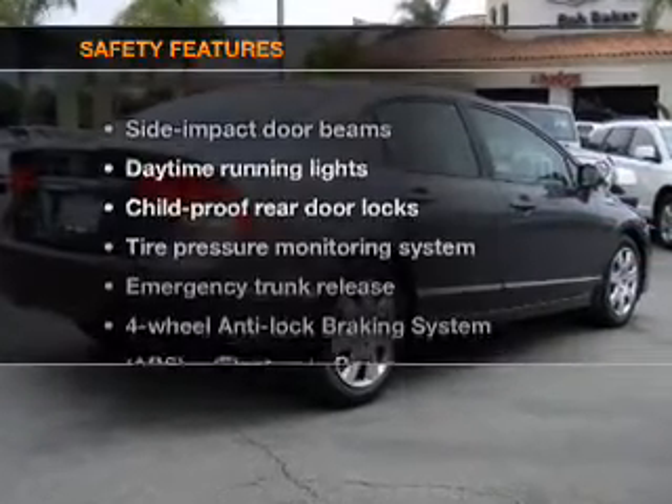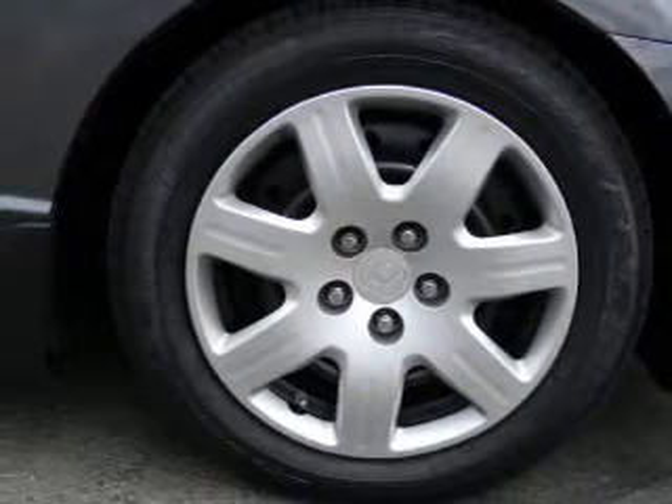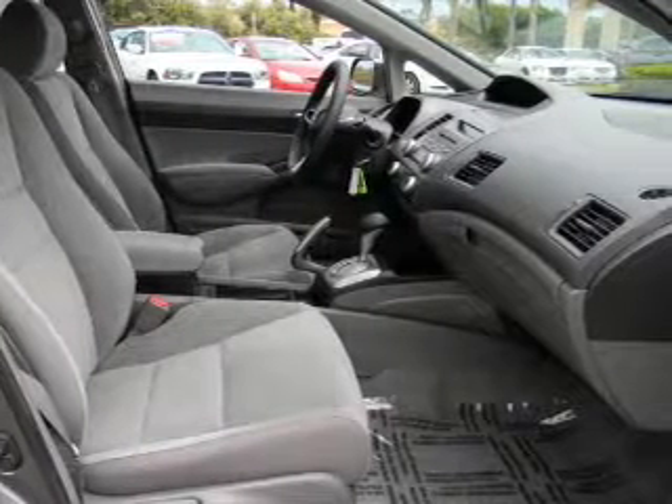If safety is a high priority, rest assured knowing that these top safety components are included. Daytime running lights, low tire pressure warning. Let us put you in the driver's seat today. Call or click to contact us.